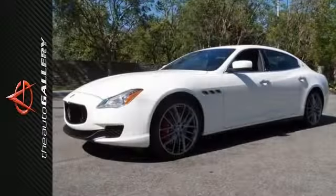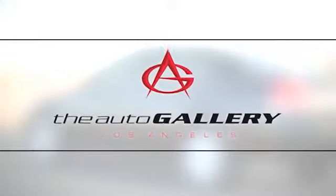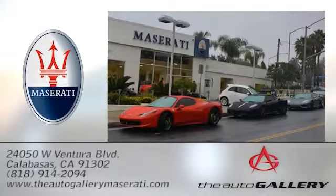Come on out and experience this impeccable example of luxury today. The Auto Gallery Maserati, 24050 West Ventura Boulevard in Calabasas, California.